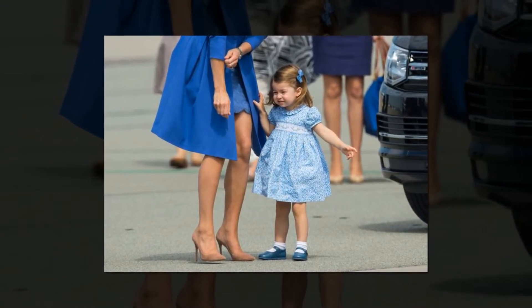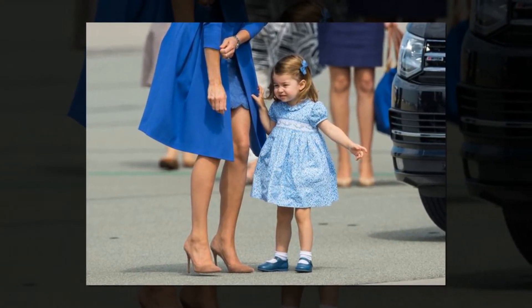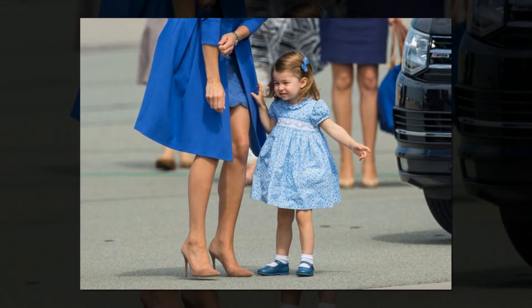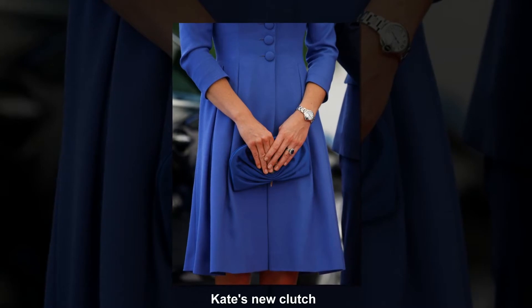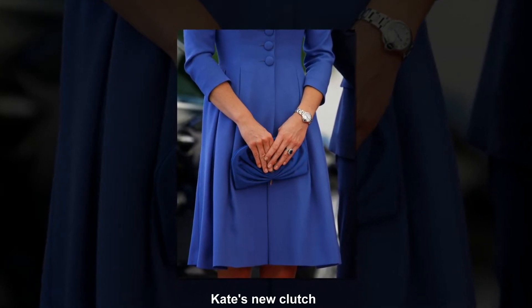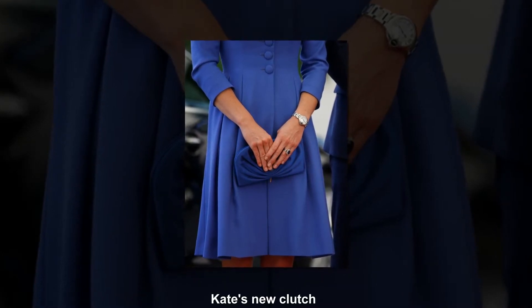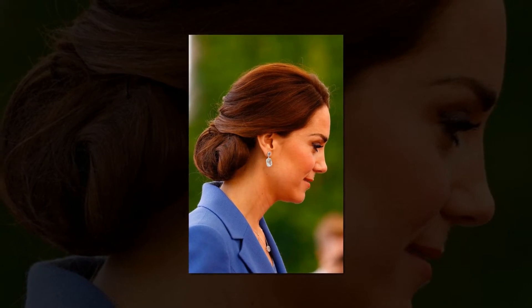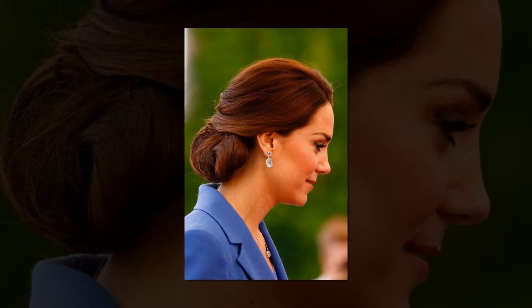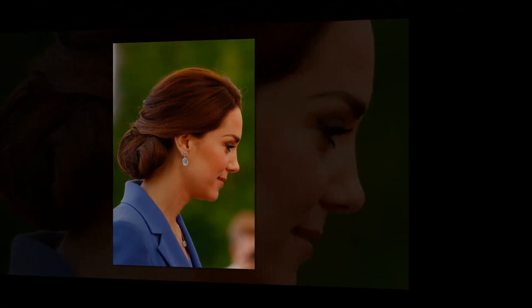Her £470 Gianvito Rossi 105 suede heels were out once again for the second leg of the five-day tour, but we've seen Kate opt for more strappy and block heel styles on this visit abroad, rather than her classic pointed courts. Kate also appeared to be carrying a new blue satin clutch bag by Jimmy Choo, the £650 Vivian clam style with pinch detailing and a small embellishment. Her hair was swept back into a pretty chignon, which showed off her topaz jewelry from Kiki McDonough — the seed in blue topaz and 18-carat white gold flower necklace and matching drop earrings.